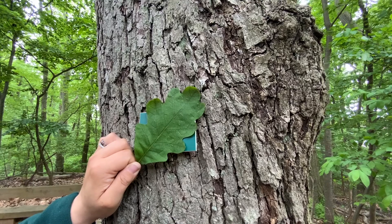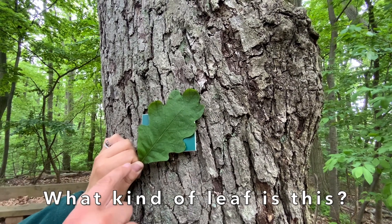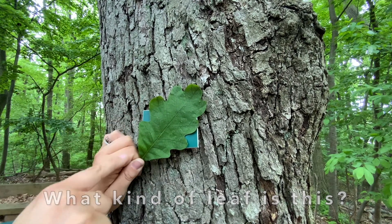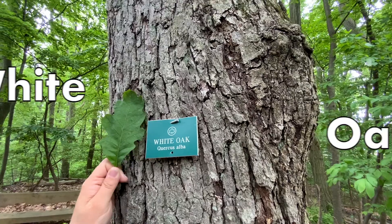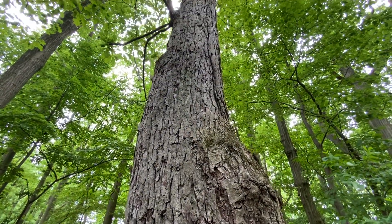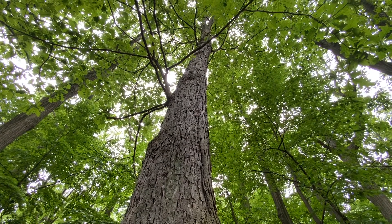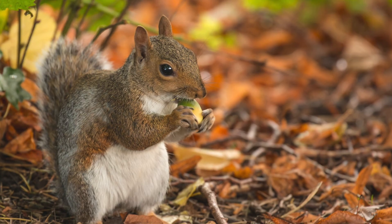Do you happen to recognize this very common and iconic deciduous leaf? Let's look at it — it's long, it has smooth, rounded lobes. You got it: it's a white oak. And the Greenbelt is composed of lots of different kinds of oaks, whether they're white, black, red, swamp, or white swamp. Oaks are very important to our ecosystem, as our squirrel friends love to eat and plant their acorns.